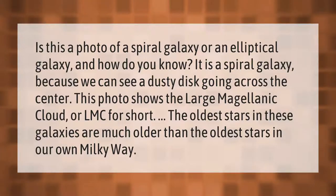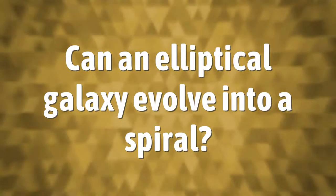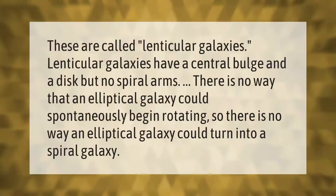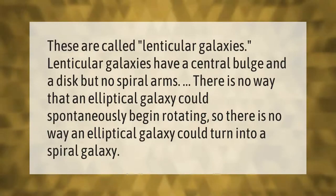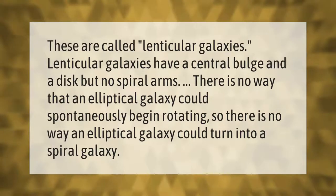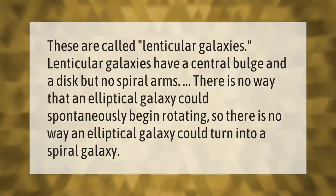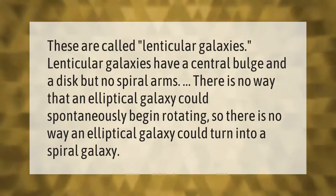These are called lenticular galaxies. Lenticular galaxies have a central bulge and a disc but no spiral arms. There is no way that an elliptical galaxy could spontaneously begin rotating.